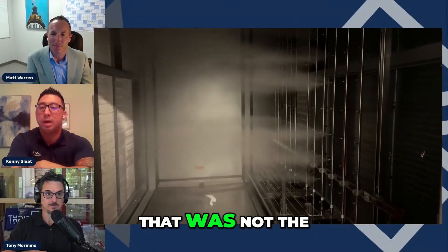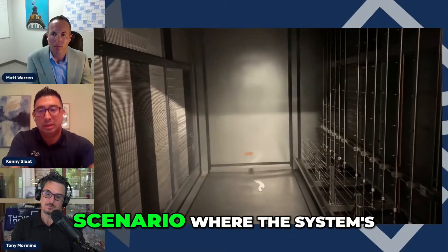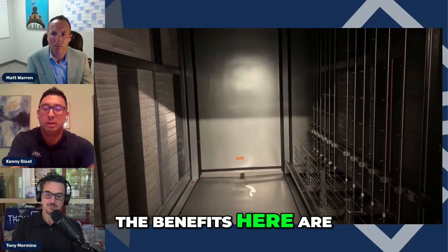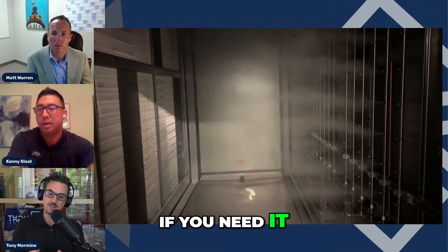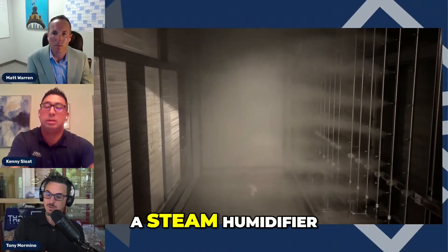Just so everybody's clear, that was not the normal situation where you see all that water. That was a startup scenario where the system's not balanced. The benefits here are you get more capacity per area, more capacity if you need it, but you get a cooling effect that you don't get with a steam humidifier.